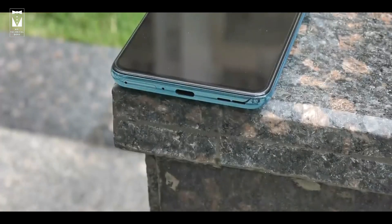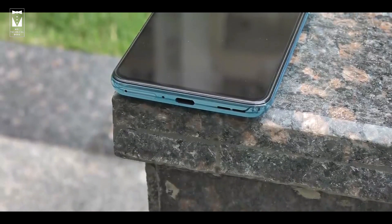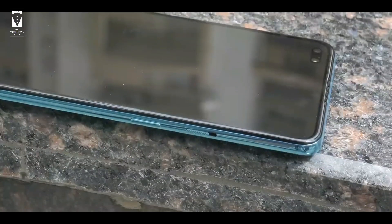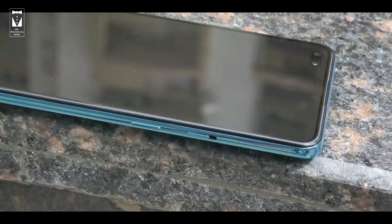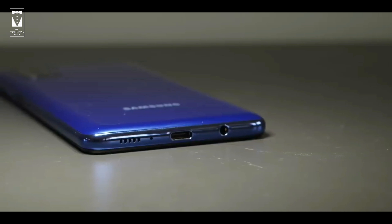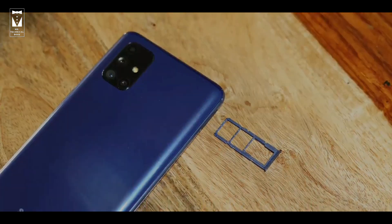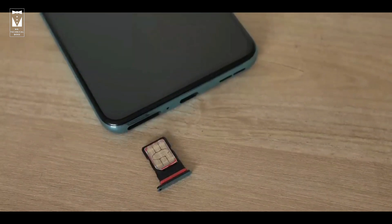Let's see its physical overview. OnePlus Nord has a 3.5mm headphone jack, which I would say mid-range phones should have, because not everyone can afford Bluetooth headsets. And one thing I like about OnePlus is the alert slider — it becomes very convenient to use. Whereas Galaxy M51 also has a proper 3.5mm headphone jack, and most importantly it has a triple slot, which is 2 SIM slots and 1 memory card slot. But OnePlus has a hybrid SIM slot which can have only 1 SIM and 1 SD card slot, or dual SIM.